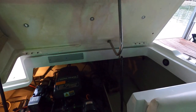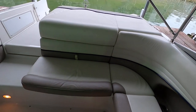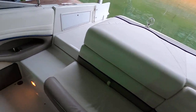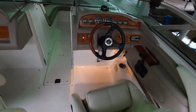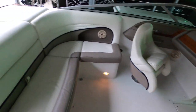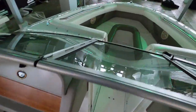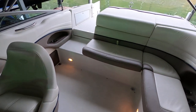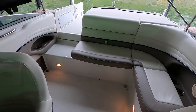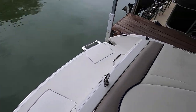I'm really impressed with the condition of this one. In 2001, Cobalt was definitely one of the top quality boat builders. Some other manufacturers have closed the gap since then, and a few may have taken over that top spot, but in 2001 this was probably one of the top boats being made.